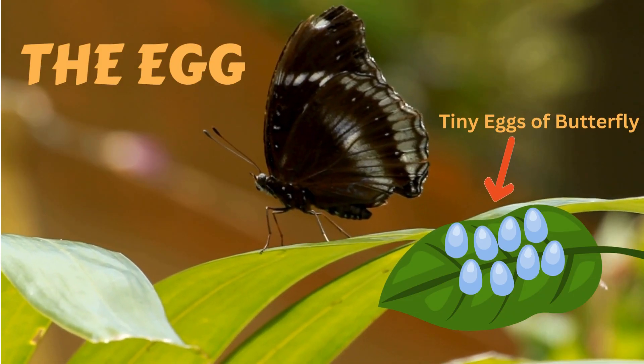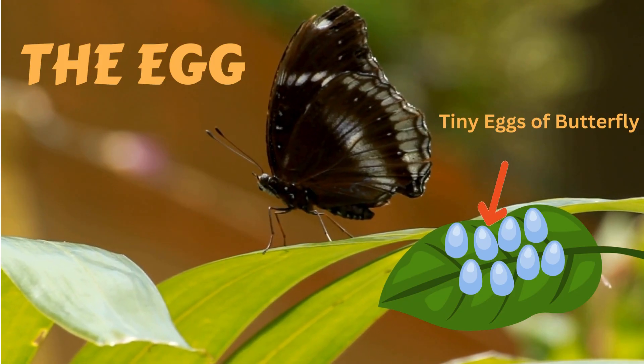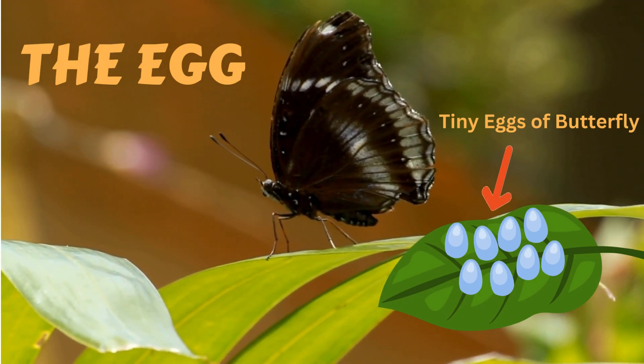It all starts with an egg. Butterflies lay their eggs on leaves. These eggs are very tiny and sometimes hard to see.